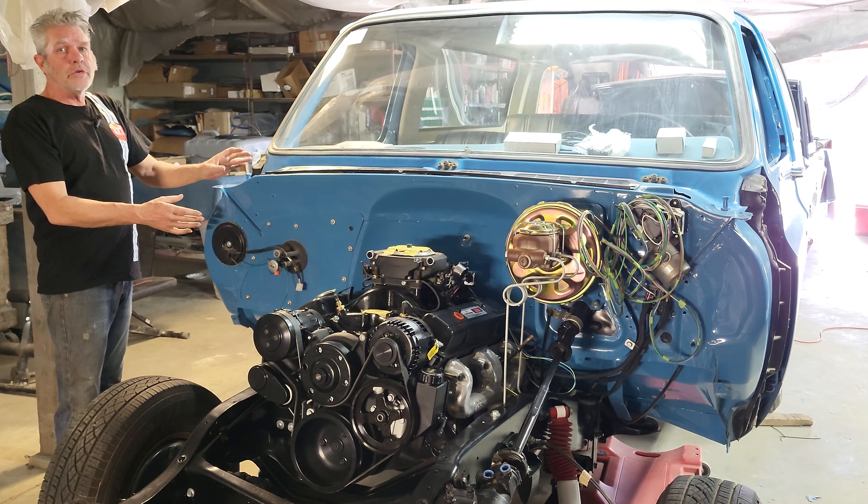We've got a full frame-off restoration going on here. It's painted the same color top and bottom as it was originally. We've got aftermarket air conditioning that we're putting in, and the frame was sandblasted and painted.